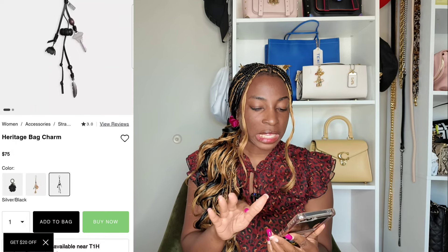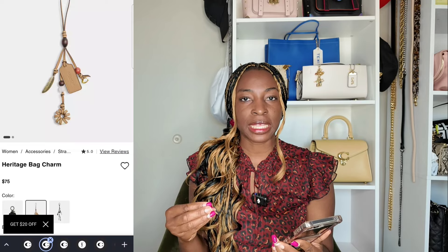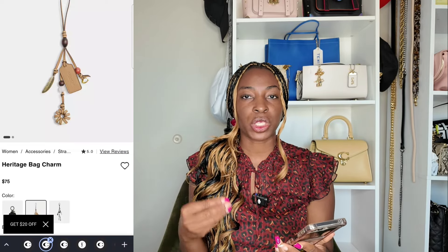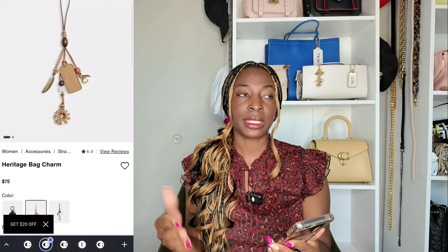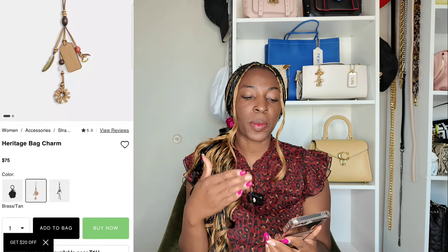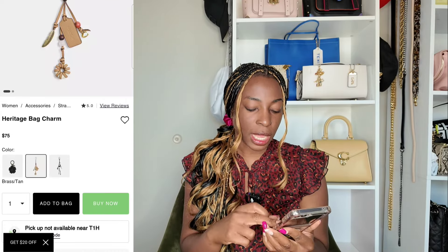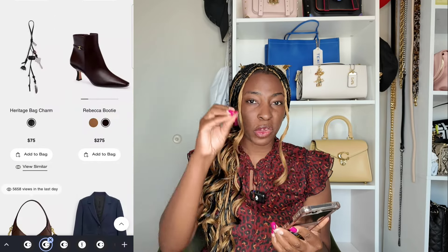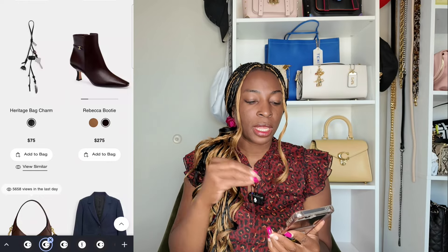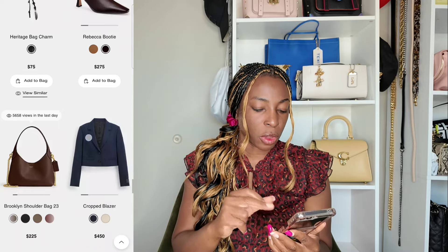Next let's check out the Heritage Bag Charm. This charm comes in a few different variations: a black version with keys and feathers, and a tan version with a bit more items on it. We're definitely in the bag charm phase where everybody is decorating their bags with sentimental charms. I think Coach has done this Heritage Bag Charm to play into that sentimentality — it's not just a regular Rexy or apple charm. They've also done a heritage-type cluster charm with more modern items: a taxi, an apple, the Statue of Liberty or Empire State Building.